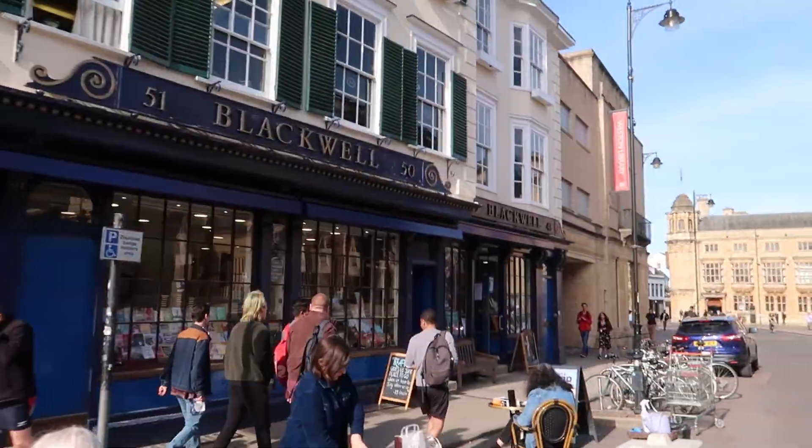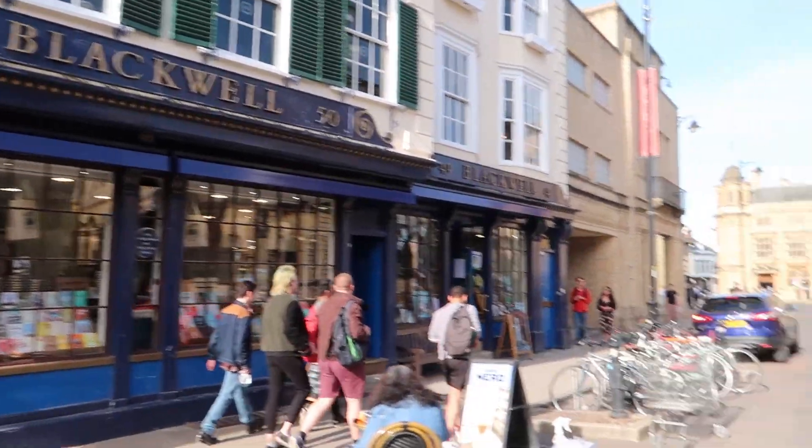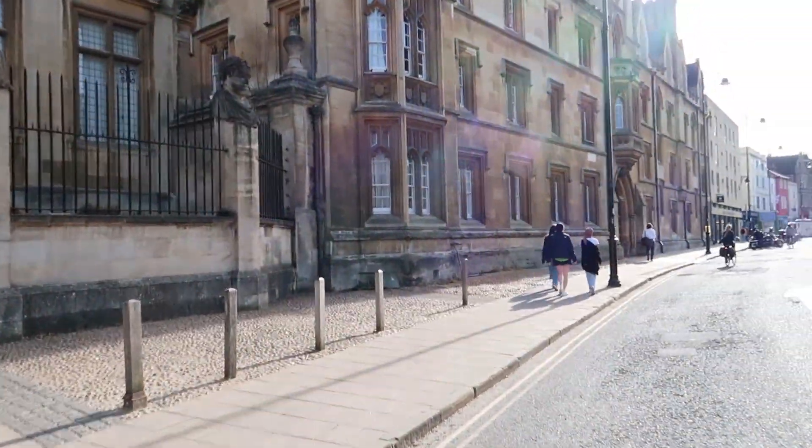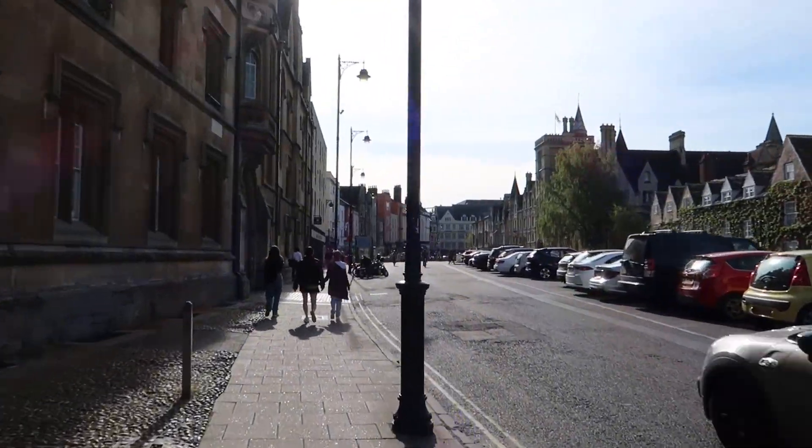And I'm just going to bring you to see Blackwell's Bookshop before we turn back. This is the Old Bodleian Library. Now we're turning back and walking back to Toll Street.